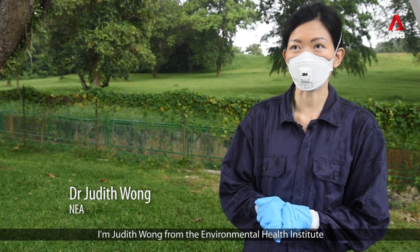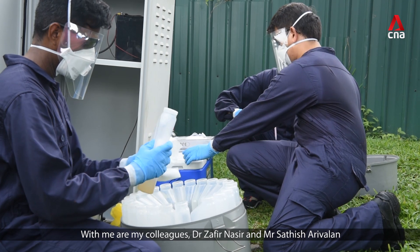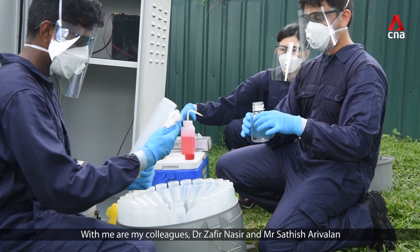I'm Judith Wong from the Environmental Health Institute of the National Environment Agency. With me are my colleagues Dr. Zafir Nasir and Mr. Satech Arivalan.